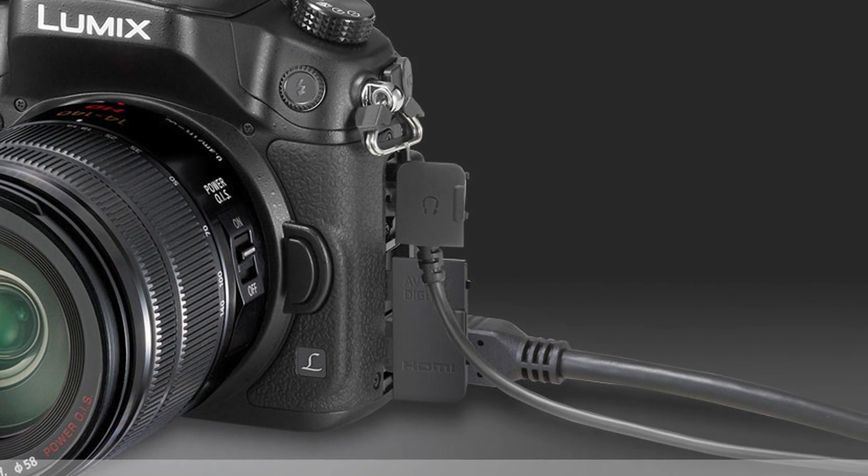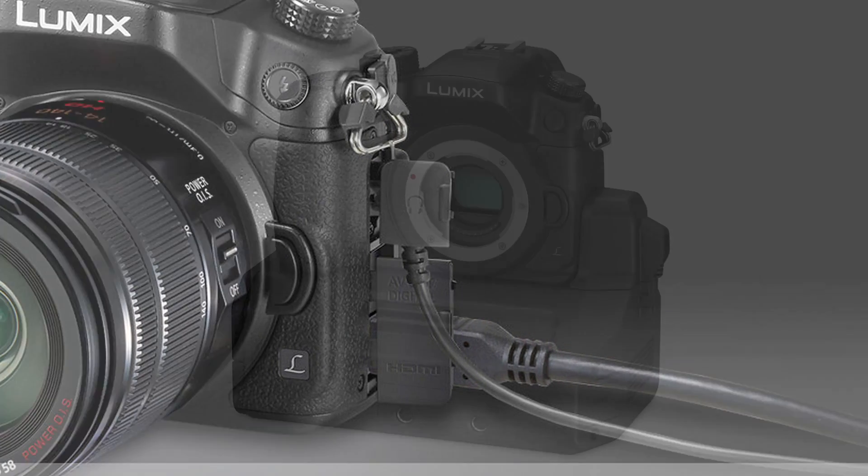The 12-volt DC-in is highly compliant with large capacity industrial batteries and continuously supplies the GH4 with power. Unfortunately, when using 4:2:2 10-bit output, simultaneous video recording on the memory card in the camera is not possible, and HDMI output from the camera is disabled when the camera is mounted on the interface unit.